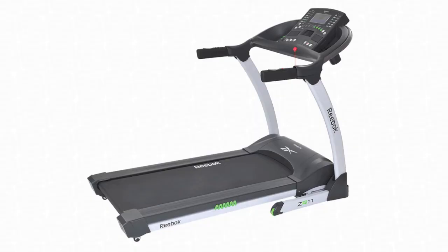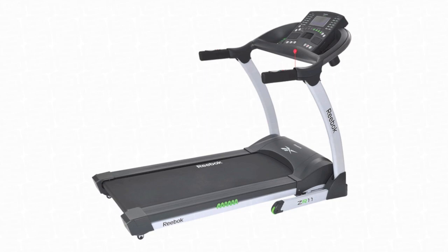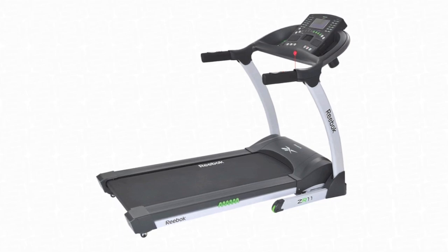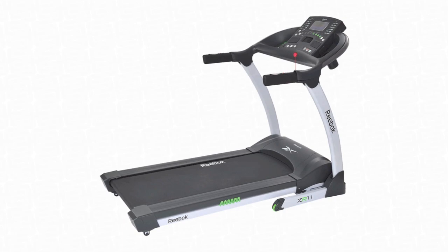Moving on to the next one — a treadmill. This one in particular is a Reebok ZR11 and is a very good treadmill for the price. You can get them on many websites such as Argos or even Amazon. Be sure to check out some treadmills this year as it's a great present to keep fit. You can use it as well if you live together. So there's a treadmill at number 9.